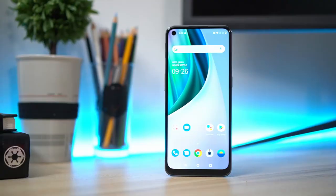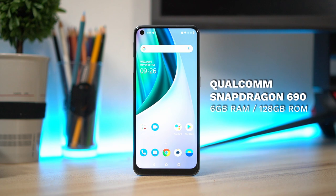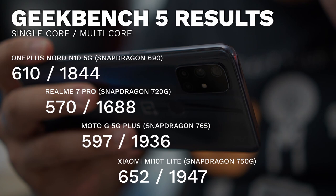The processor under the hood is the Qualcomm Snapdragon 690, paired with 6GB of RAM and 128GB of expandable storage. To give you an idea of its number-crunching capabilities, we ran some benchmarks and compared it to Snapdragon 700 series phones. As you can see on screen, it can hold its own against phones with Snapdragon 720 and 750 processors.